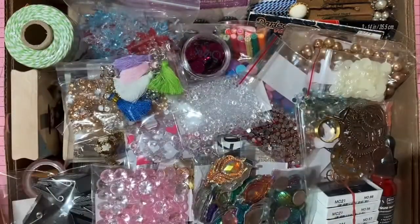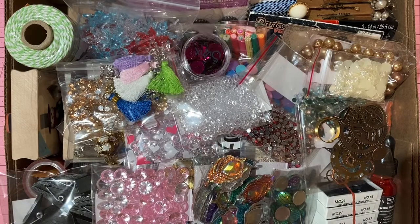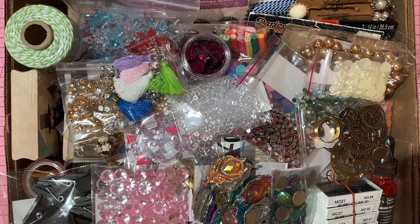Hello everybody! Rebecca here with you for Mama's Treasures or I am Mama24 — whichever channel you're joining me from, I welcome you here. I am at my craft desk. It is a miracle that my desk is cleared off enough that I can be filming here. This is my preferred spot to do my craft destash videos.